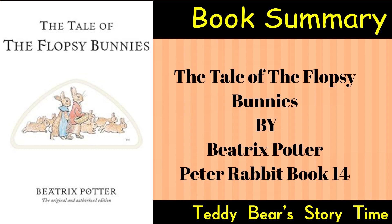The story begins with a description of the Flopsy Bunnies, a family of rabbits living in a cozy burrow. Mr. and Mrs. Flopsy Bunny are the proud parents of six little Flopsy Bunnies: Mopsy, Cottontail, Peter, Flopsy, and two others.